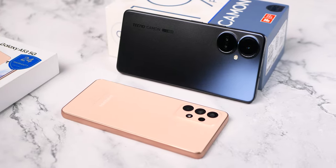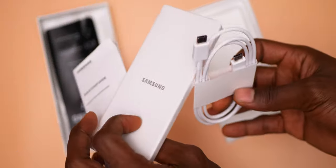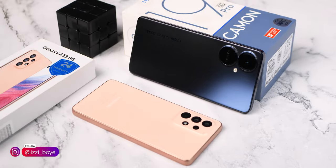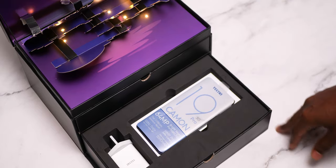But which should you go for? Going straight to the point, the Tecno Camon 19 Pro 5G gets more accessories in the box compared to the A53, which comes with just a USB cable. So not only are you spending more on the A53, but you'll also be spending extra to get a charger, a case, and earphones if you need them. Advantage to the Camon 19 Pro 5G, which comes with all of these essential accessories.